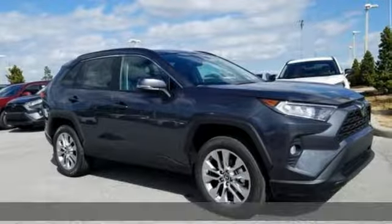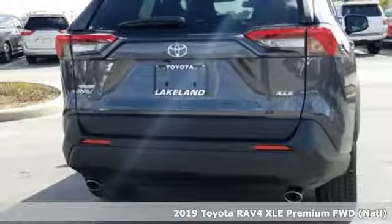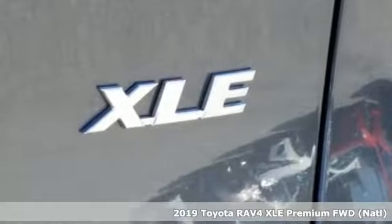It's a new 2019 Toyota RAV4. This dynamic, elegant, and spacious RAV4 is the right choice for whatever's next.